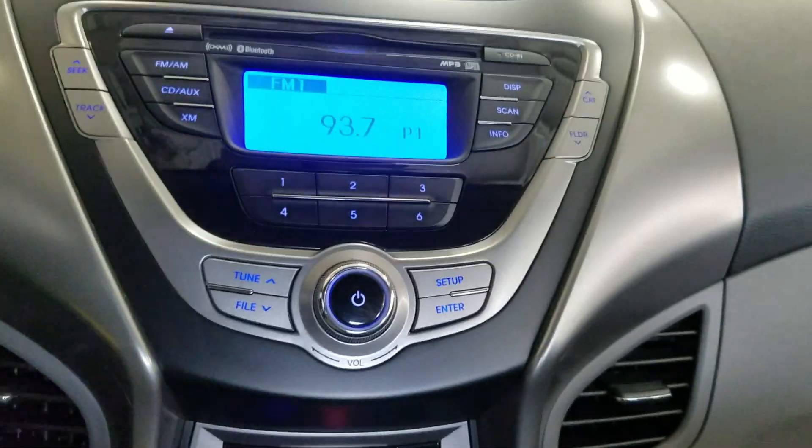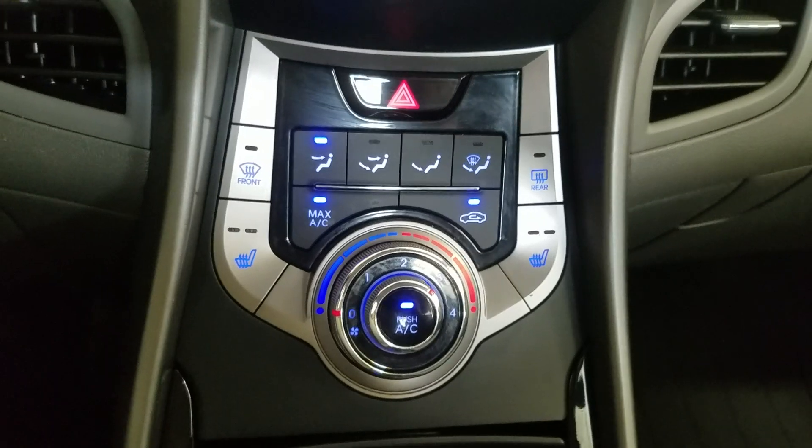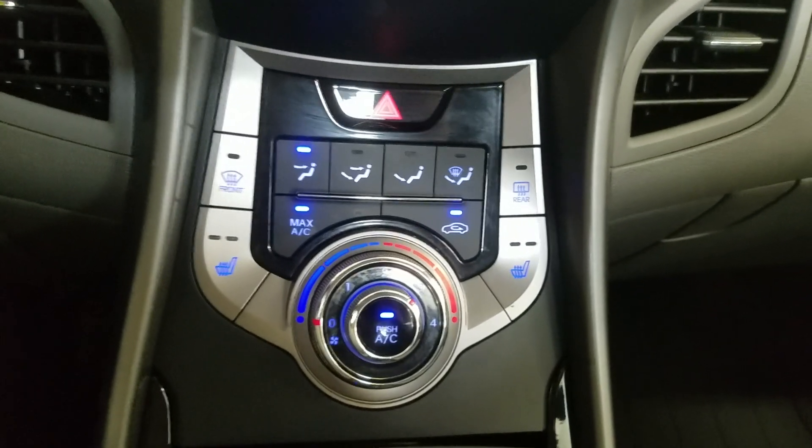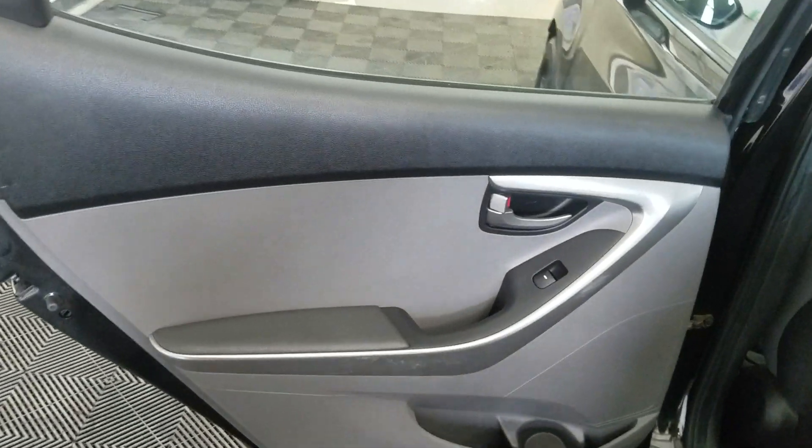Below that are the audio controls, and under that the climate control options, providing air conditioning and heat to the cabin. Alongside that we have heated seats. Rear passengers also have access to power windows as well as door storage.